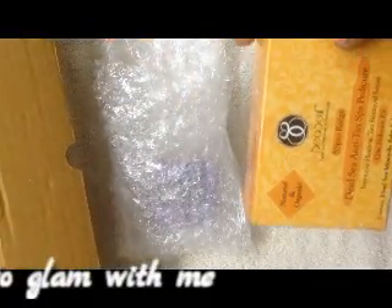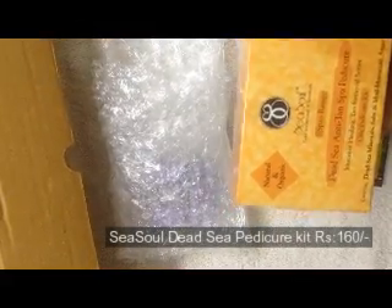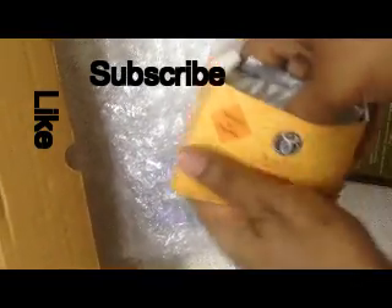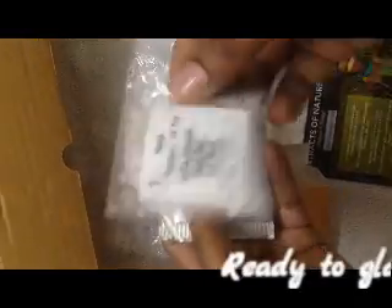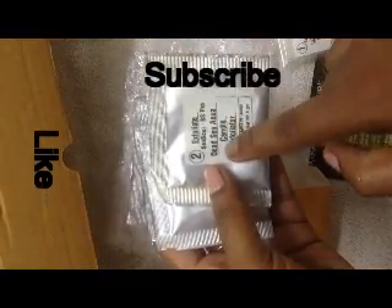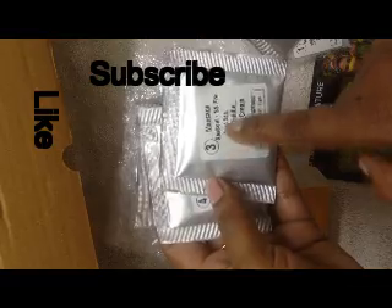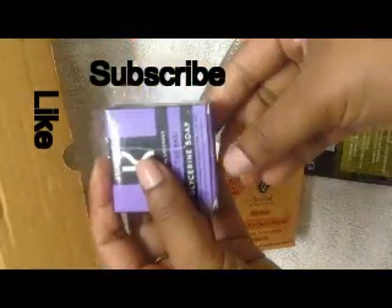The third product is an Anti-Tan Pedicure Kit from Sea Soul, which contains Dead Sea minerals. It's a one-time trial kit with sachets. Step one is a Sea Soul 100% natural Dead Sea salt soak. Step two is exfoliating with a Dead Sea aqua candle exfoliator. Step three is a massage with Dead Sea aqua candle massage cream. Step four is a Dead Sea mud mask — 100% natural. And step five is a Dead Sea therapy foot treatment.